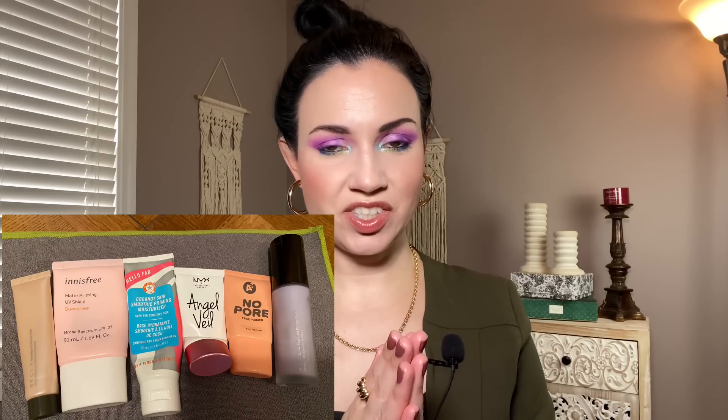Face primer — I finished six face primers and the total value was $125. I love that Becca purple one; I'm so sad it doesn't exist anymore, it's really one of my favorites. I also loved the one from First Aid Beauty and the one from Shop Miss A. I usually like a pore-filling primer but sometimes I like one that is more on the hydrating side. All the primers I currently own are new because I used up all of my other primers.